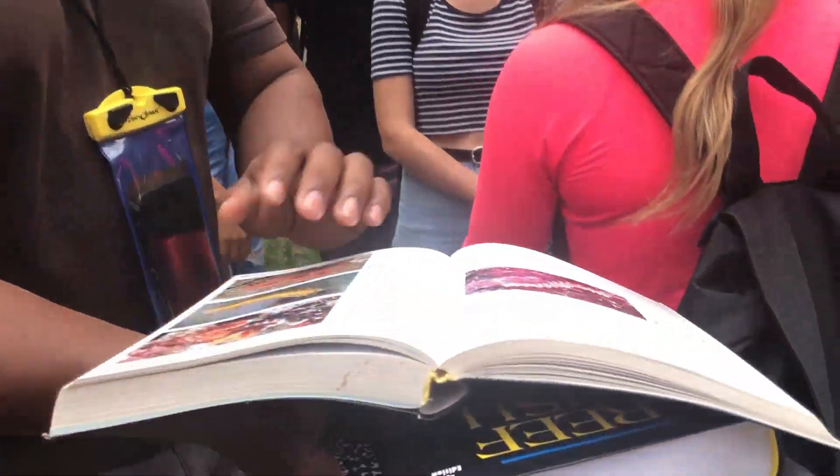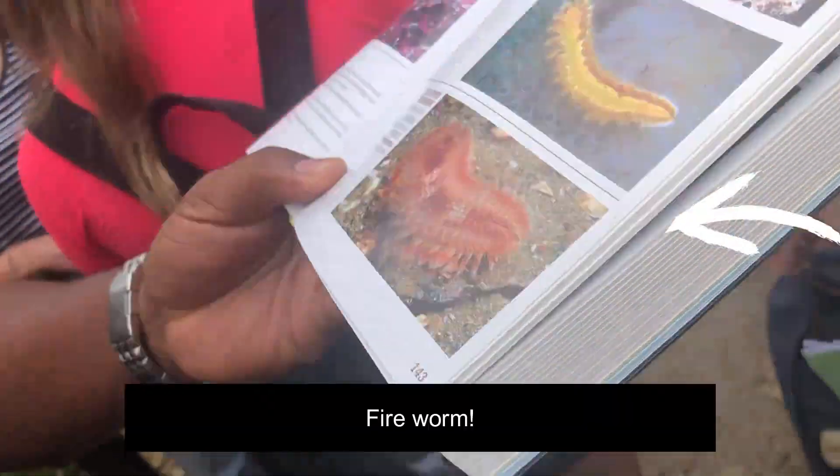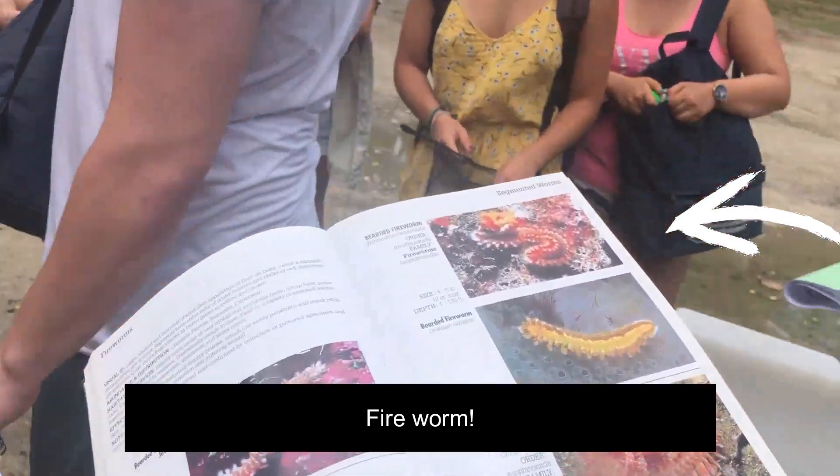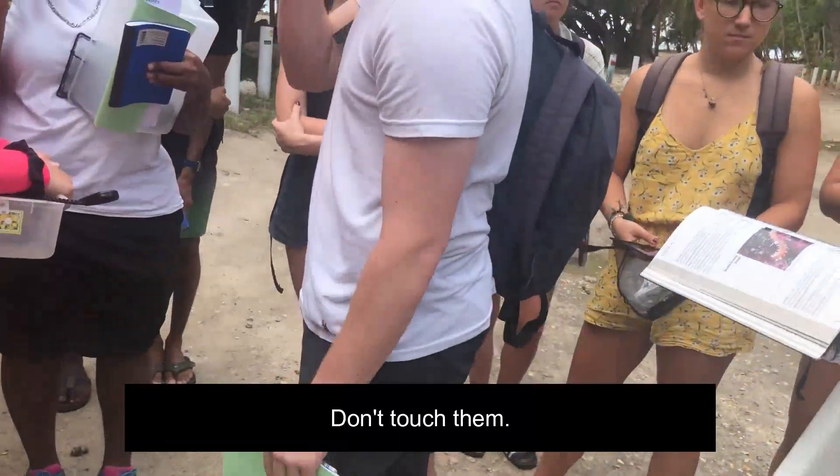So if you see anything that looks like this — these are a couple of different species of fireworm. Don't touch them.